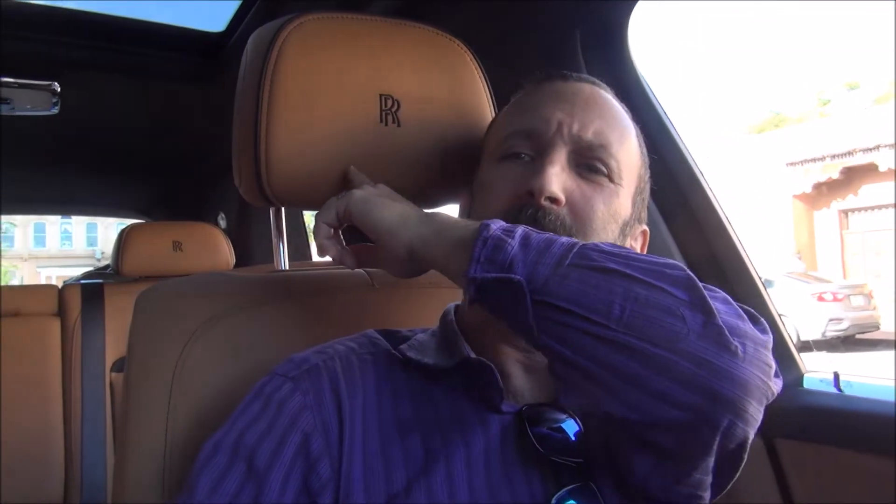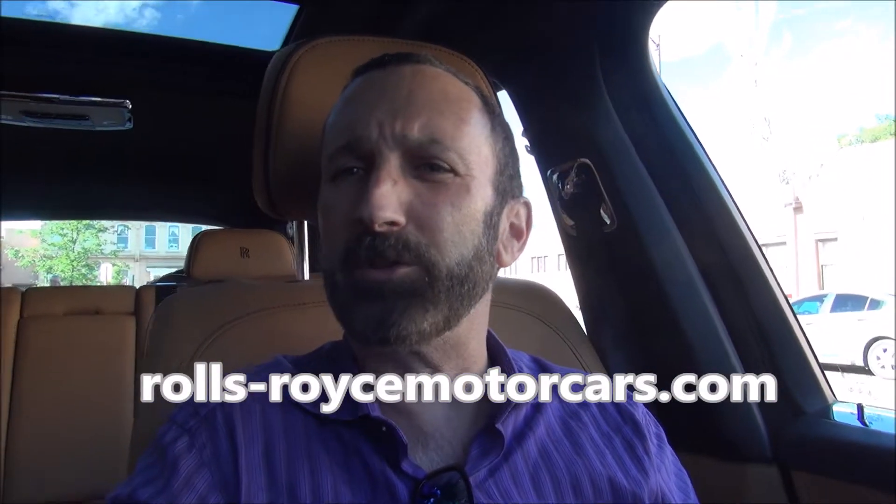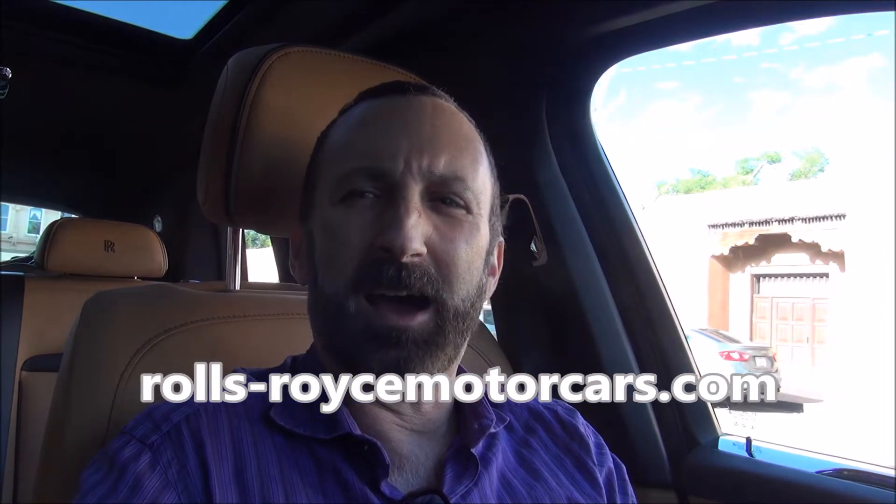Okay, it's Luxury Fred. Can you see where I am? Can you see that? See the Rolls-Royce emblem on my headrest? That's right, I'm back! I'm back in the Rolls-Royce Cullinan, the world's best and the world's most expensive SUV. And I'm not just driving the Cullinan — I'm on a Rolls-Royce Cullinan adventure and I'm here in Santa Fe, New Mexico.